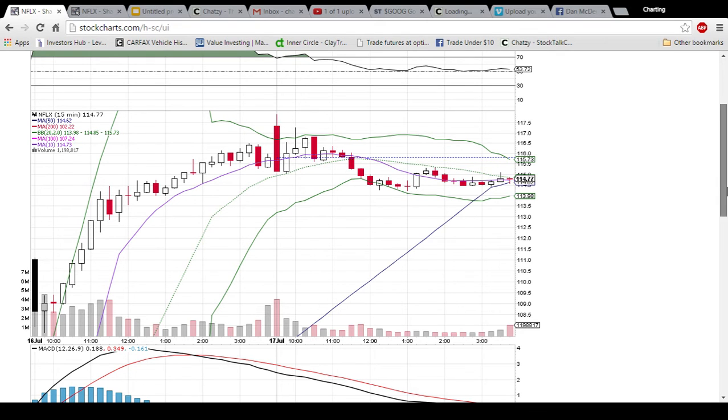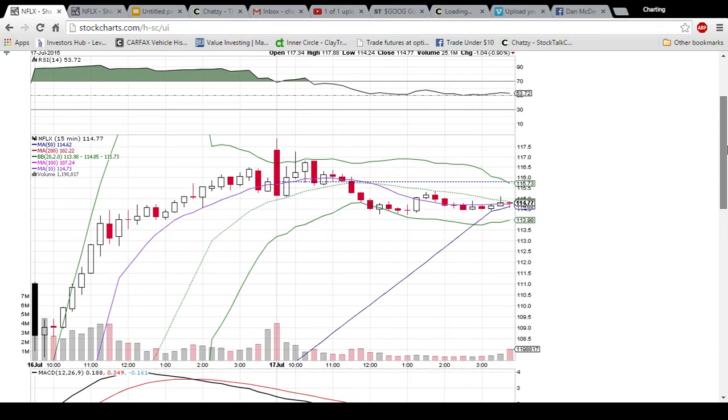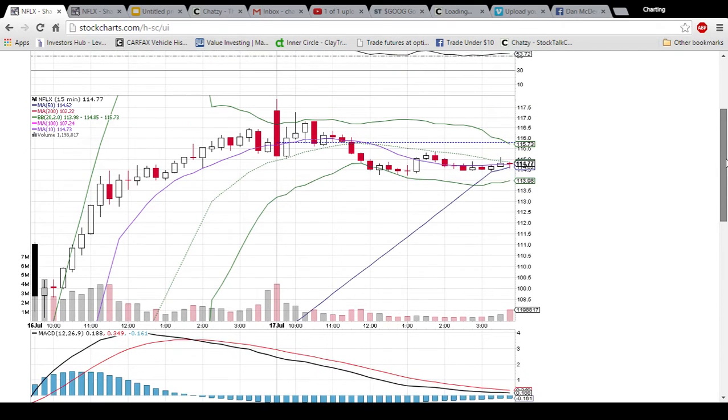Looking at Netflix here, instead of doing the daily and weekly chart like usual, this is a 15-minute chart. Each candlestick represents 15 minutes worth of trading action, and this is two days of time — Thursday and Friday. I'm doing this because of such a big move off of earnings; it kind of throws some of the technicals out the window on the daily chart. This gives you a better picture of the action going on.